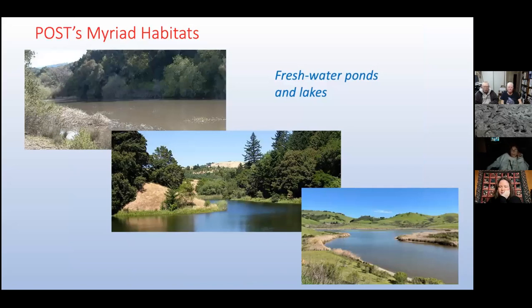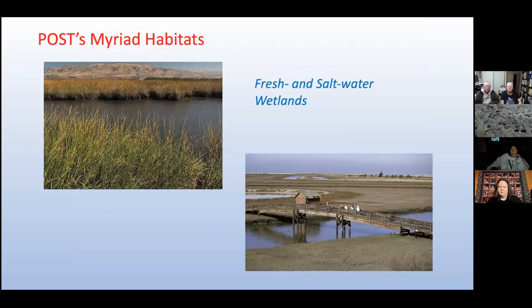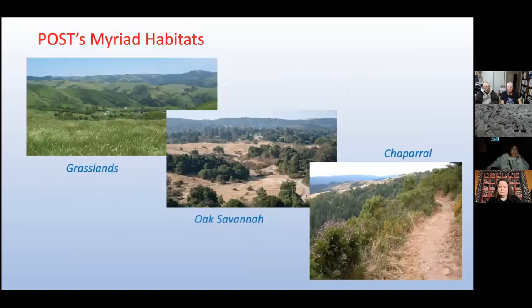In the Bay Area, we're fortunate to have a wide variety of habitats, and the POST-protected sites encompass pretty much all of them. We have freshwater ponds and lakes — at the top you probably recognize Sausal Pond on Windy Hill OSP, in the middle is Horseshoe Lake up on Skyline, and at the bottom is Calero Reservoir in southern Santa Clara County. We have both fresh and saltwater wetlands and marshes, some along the bay and others on the coast. Moving inland, the slopes of our hillsides are covered with grasslands, oak savanna, and brushy chaparral plant communities.